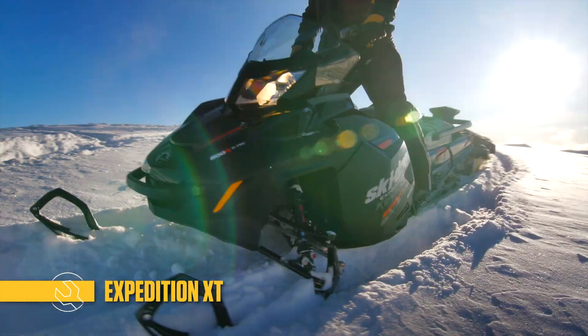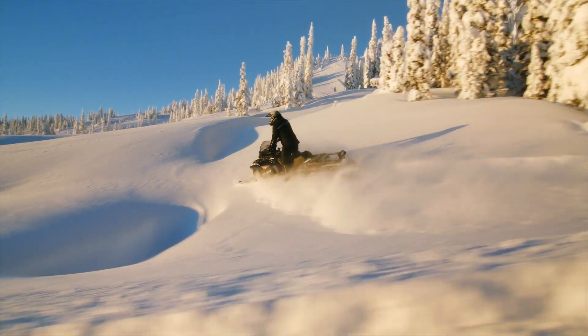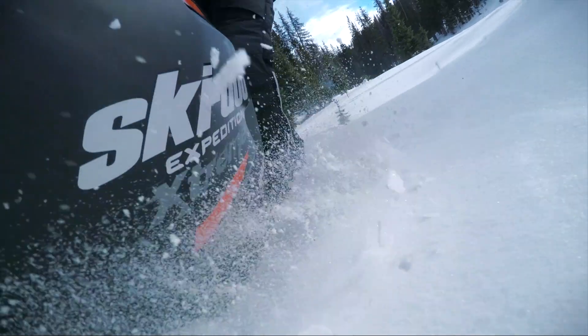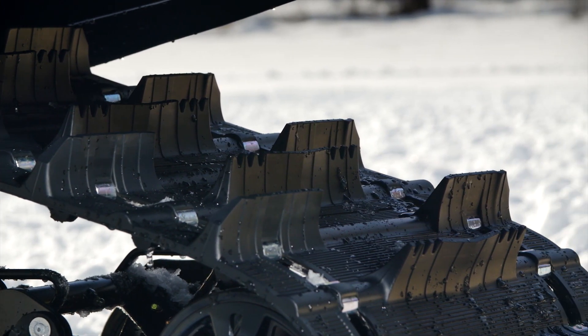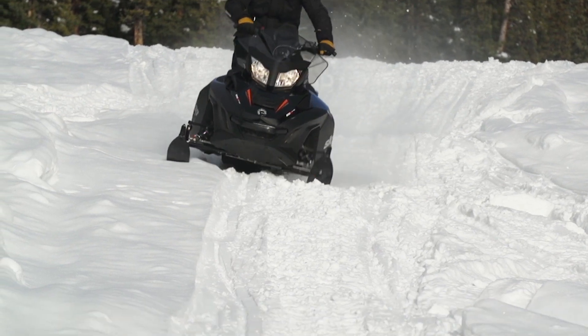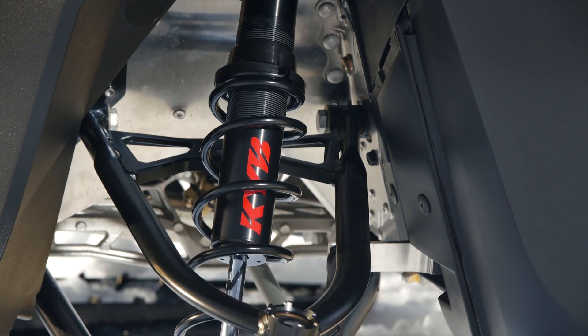And then there's the Expedition Xtreme, the sportiest and meanest sport utility snowmobile ever offered. With the 163 horsepower Rotax 800R ETEC engine and a 20-inch wide track with inch-and-three-quarter lugs, it can go nearly anywhere and do it fast. And it can take whatever the terrain can dish out with KYB Pro 36 shocks.